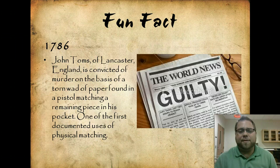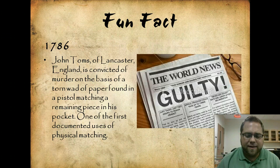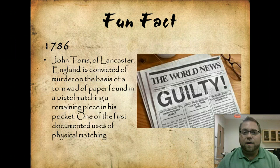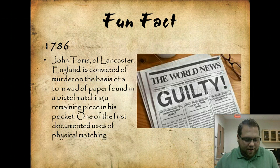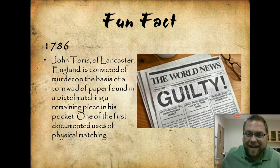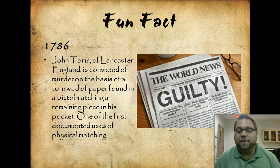Here's a fun fact: in 1786, a guy by the name of John Toms was one of the first people convicted by the use of physical matching. Back in the day, the bullet for a gun didn't necessarily match caliber-wise, so people would use wadding — sometimes just a piece of paper — packed around the bullet for compression so it would fire. The paper John Toms used was matched to a piece of paper he had in his pocket at the time of the crime, because he had just torn it off, and he was convicted.